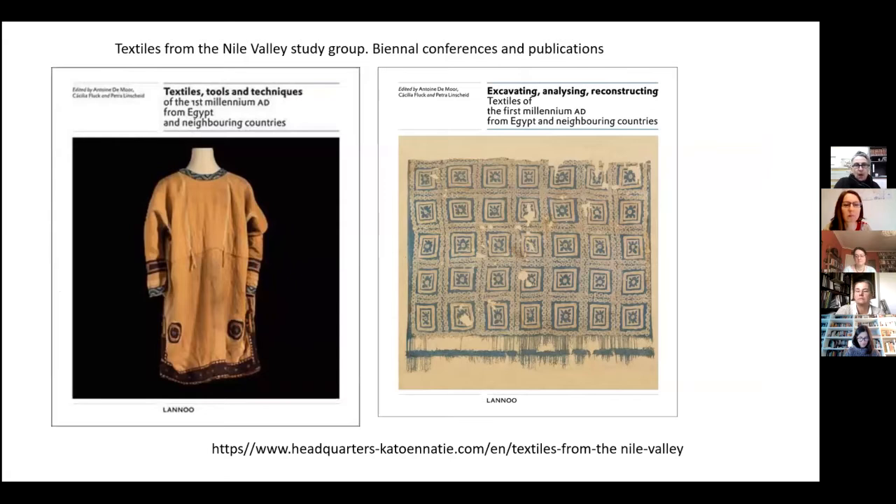I wanted to point to the Nile Valley Study Group, which is a group that formed around 1990 to 1996, and which holds a conference every second year in Antwerp. You can see at the bottom the internet link for the conferences, and after each conference we publish the proceedings. You see two of the volumes here. I'm co-organizer and co-editor of these volumes together with colleagues from Berlin and Antoine de Moore who is in Antwerp.